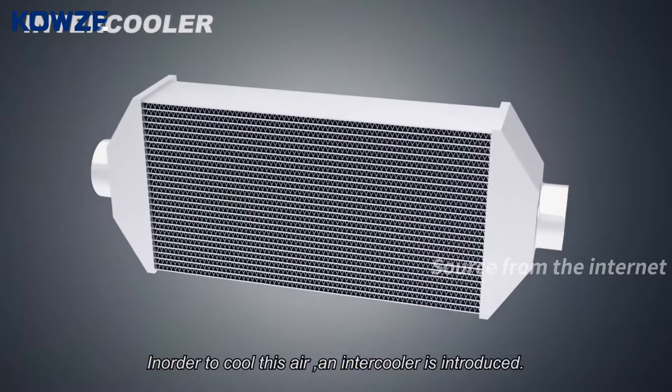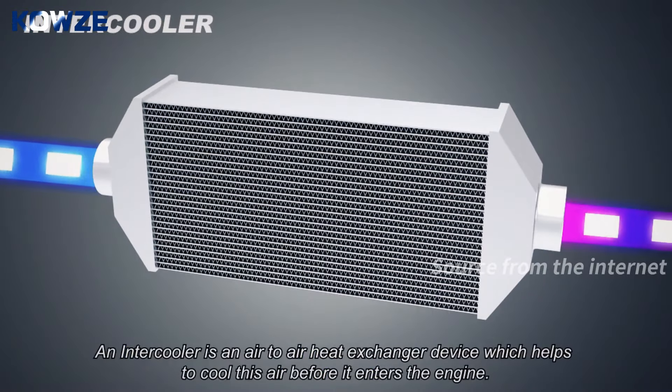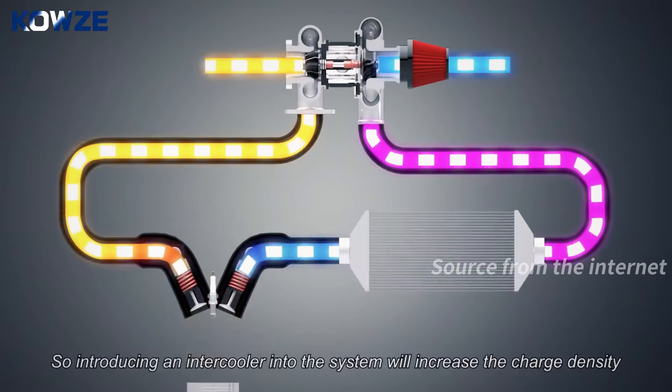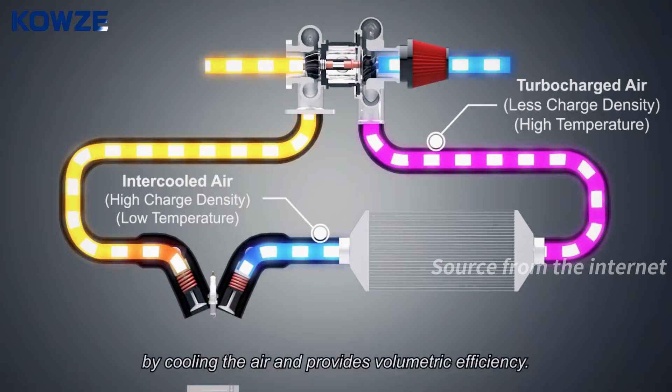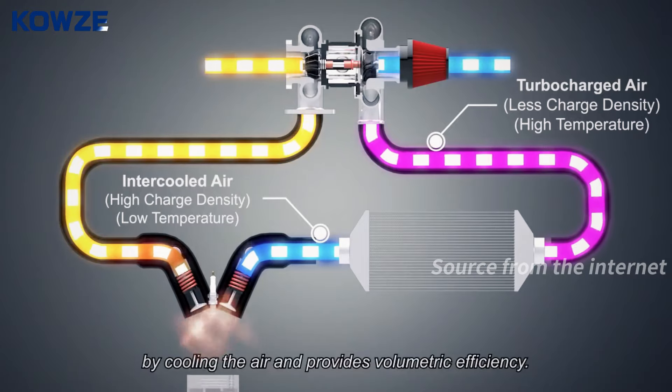An intercooler is an air-to-air heat exchanger device which helps to cool this air before it enters the engine. Introducing an intercooler into the system will increase the charge density by cooling the air and provides volumetric efficiency.